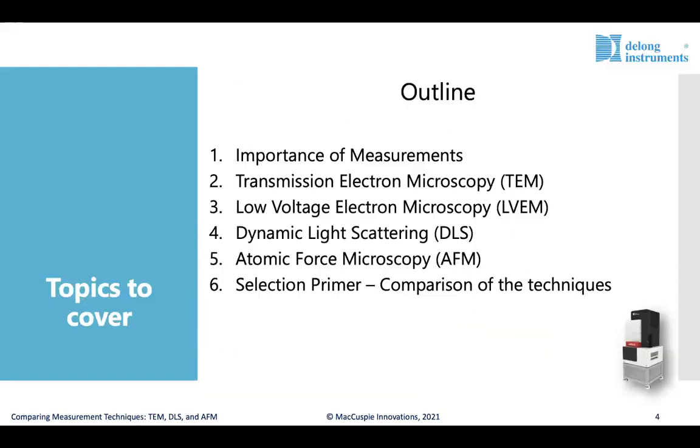The outline for today is to cover a broad overview of the importance of measurements, and then look at specific topics: Transmission Electron Microscopy or TEM, Low Voltage Electron Microscopy or LVEM, Dynamic Light Scattering or DLS, and Atomic Force Microscopy or AFM. We'll then run through a quick comparison of these techniques at the end to serve as a selection primer for choosing the best tool for a given research challenge.